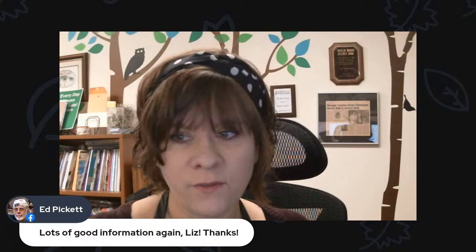Ed is on saying lots of good information — thanks, Liz. Thank you, everybody, for tuning in. Kind of a brief show today, but we'll be back on Saturday with another broadcast. Until then, have a great week and we'll talk to you soon.